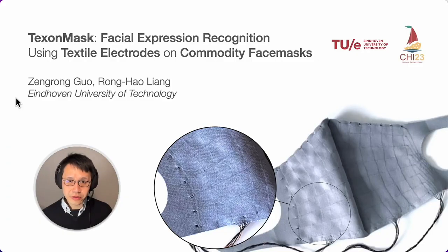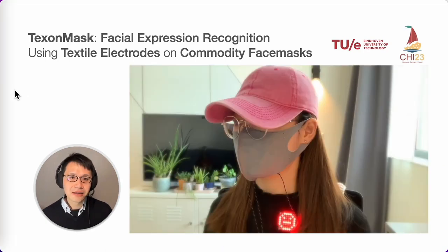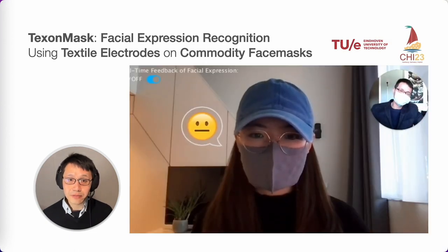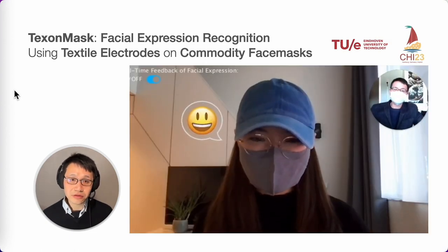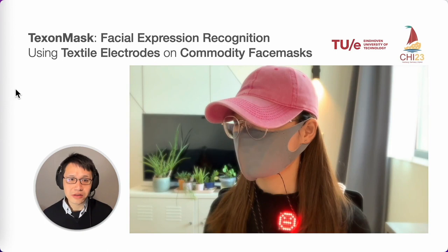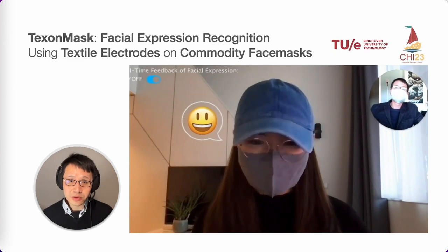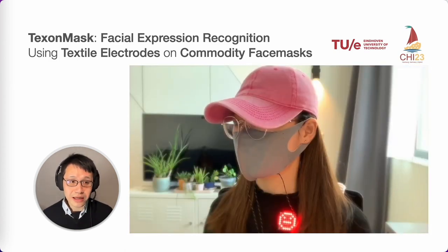Hello and welcome everyone. We are Ronghao Liang and Zheng Ronggu from TU Eindhoven. We are thrilled to present Textile Mask, a facial expression recognition system using textile electrodes on a commodity face mask. Textile Mask looks and functions like a normal face mask, but with the added benefit of recognizing the wearer's facial expressions. It also displays the wearer's expressions for others to see, which is especially helpful when facial expressions are otherwise occluded by the mask.